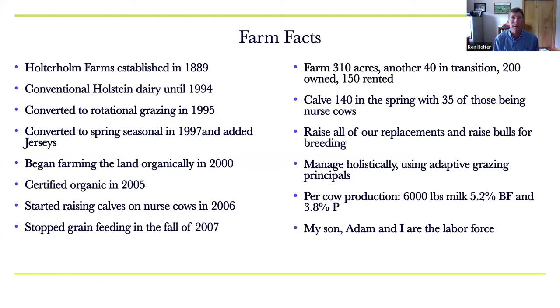In 2000, we realized we were not using herbicides, pesticides, or synthetic fertilizers on the land, and we started thinking about organics. But there was no organic milk market in Maryland in 2000, so we decided to farm the land organically while still feeding conventional grain to the cows. Then in 2005, Organic Valley and Horizon moved into Maryland. We went with Organic Valley, and July 1st, 2005 was when we became certified organic. In 2006, we started experimenting with raising calves on nurse cows.